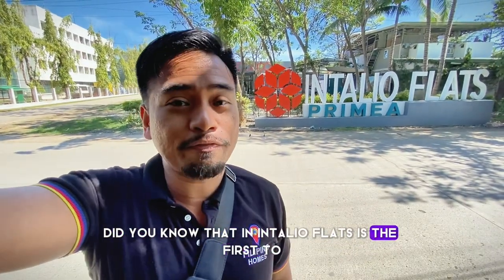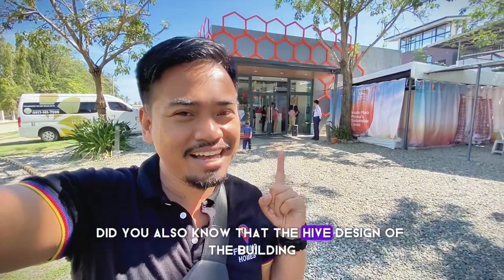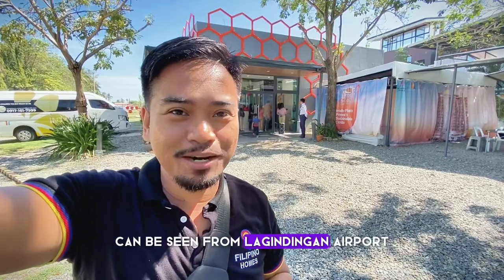Did you know that Intalia Flats is the first to introduce a smart home here in Cagayan de Oro? Did you also know that the hive design of the building can be seen from Lagindingan Airport?